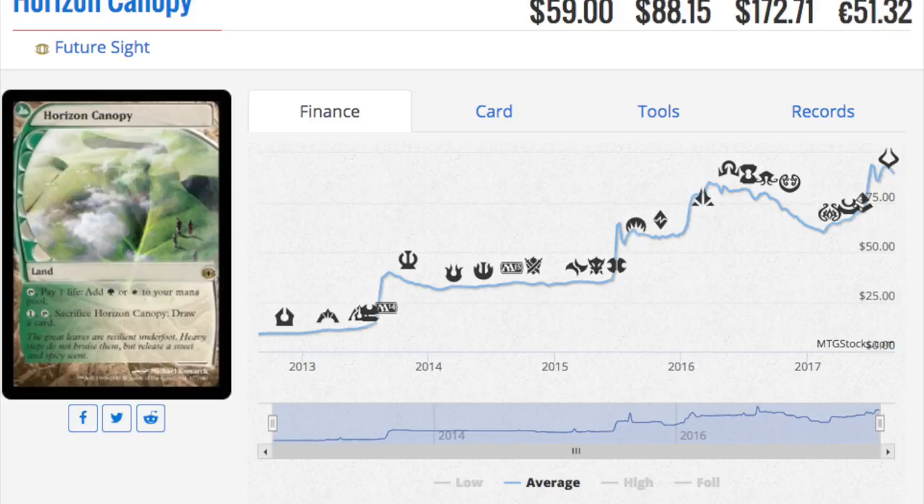Horizon Canopy is an $88 land and I actually need it for Death and Taxes. Most Death and Taxes decks don't play it, but I really want it. I waited and waited for a reprint, and now it's finally here. This one is going to get absolutely slaughtered in price because it's being reprinted as a rare.